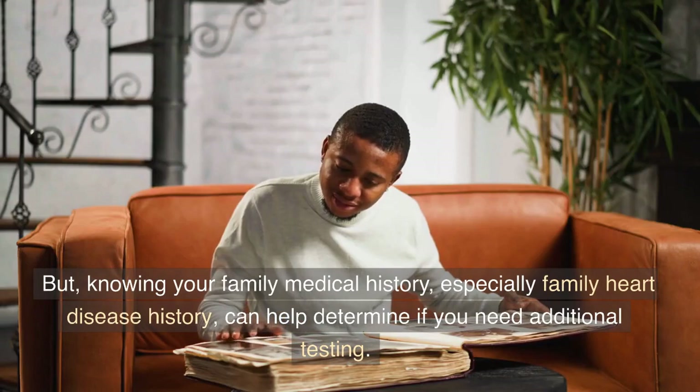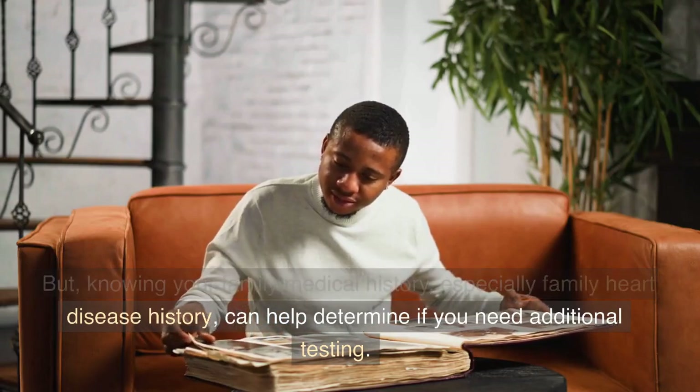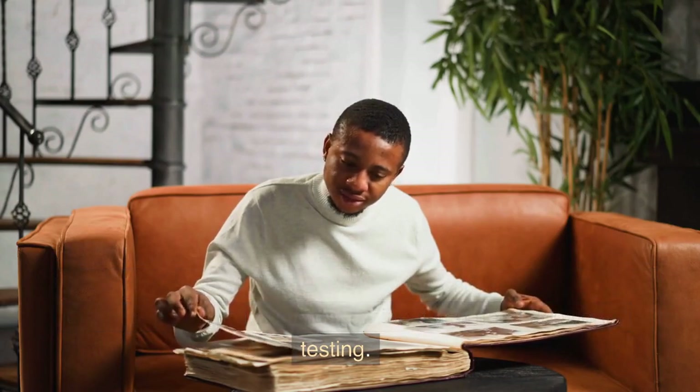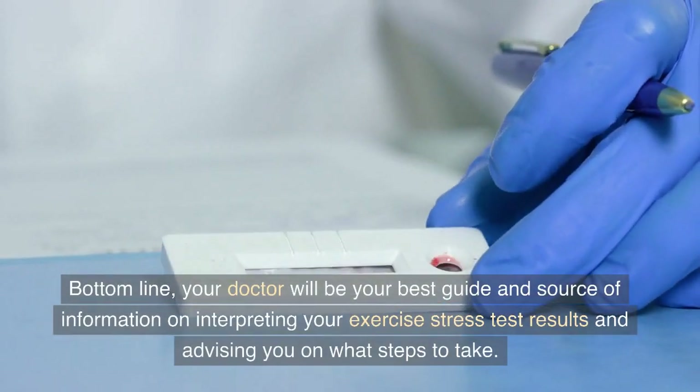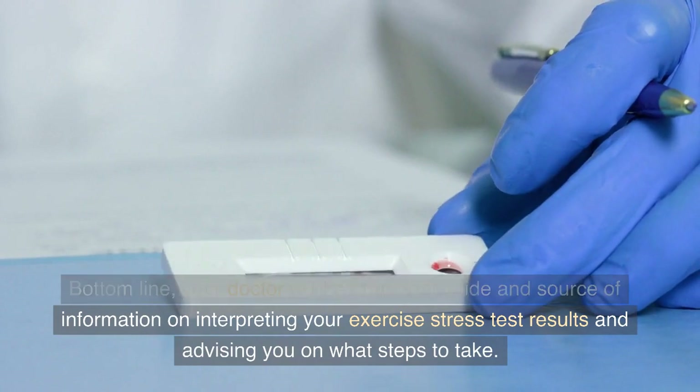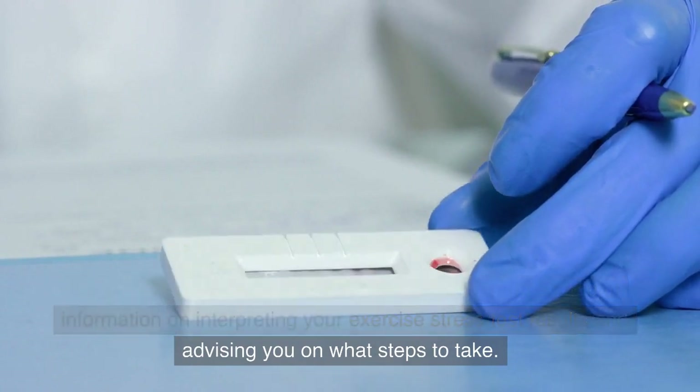But knowing your family medical history, especially family heart disease history, can help determine if you need additional testing. Bottom line, your doctor will be your best guide and source of information on interpreting your exercise stress test results and advising you on what steps to take.